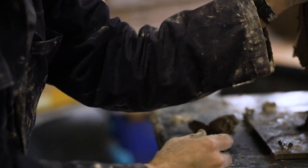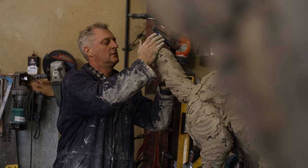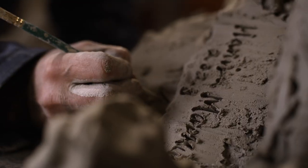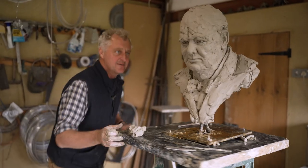The work begins quite quickly and it's quite physical. The further into it you get, the more slow and detailed and precise, and by the time I get to the end it's really tight. There we go — all finished, ready to go to the foundry.